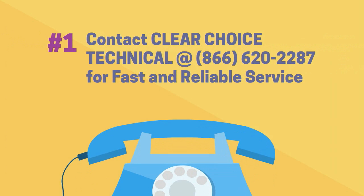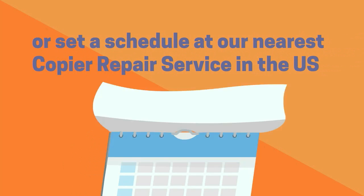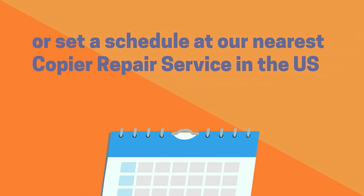Contact Clear Choice Technical at 866-620-2287 for fast and reliable service, or set a schedule at our nearest copier repair service in the US.